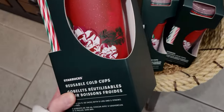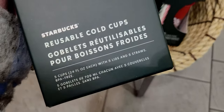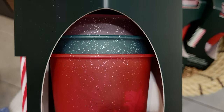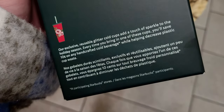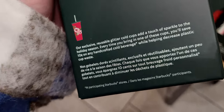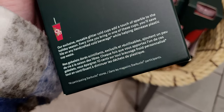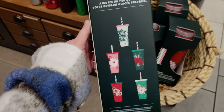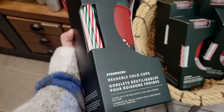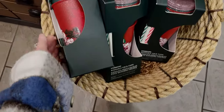They also have these reusable cold cups — a pack of five 24-fluid-ounce cups with five lids and five straws, BPA free. They're sparkly and glittered out and even the lids have glitter. These are exclusive reusable glitter gold cups. Every time you bring one in you'll save 10 cents on any handcrafted cold beverage. The designs look like poinsettias and the lids are interchangeable. So cute — I'm totally getting these.